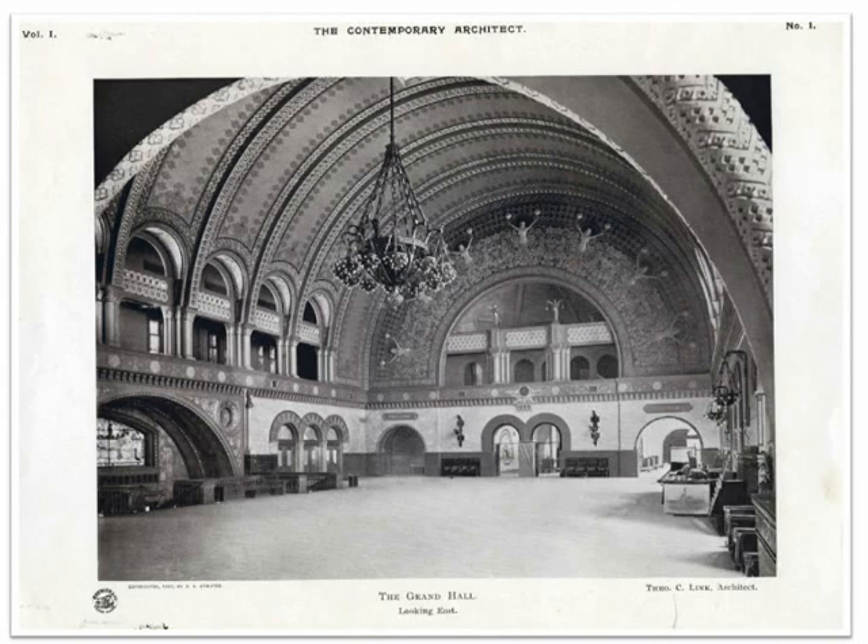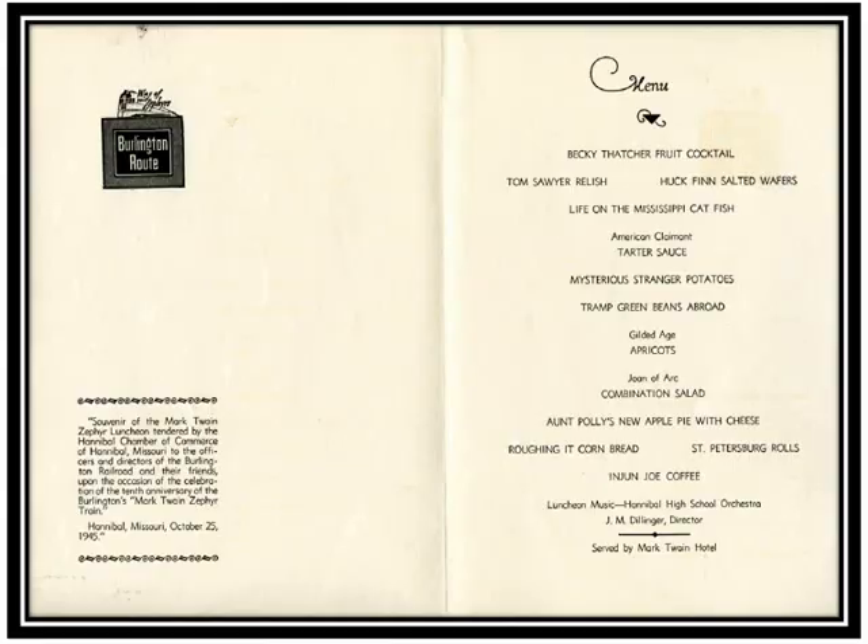There's the Grand Hall of Union Station as it looked in 1895 — basically it looks the same today, 119 years later. This massive room gained notoriety when it was the site of a fight scene in the 1981 movie Escape from New York. What we have here is a special October 25, 1945 menu of the Mark Twain Zephyr Luncheon in Hannibal, honoring the 10th anniversary of the Burlington Road's Mark Twain Zephyr passenger train. Some of the Twain-themed items were Life on the Mississippi Catfish and Mysterious Stranger Potatoes — this event was 26 years before we would have Amtrak.